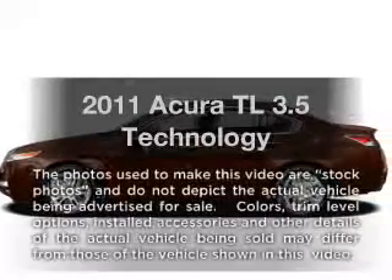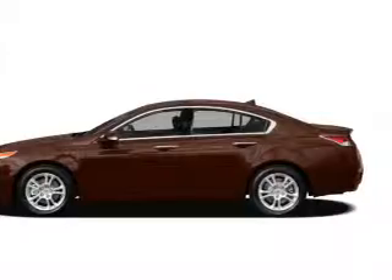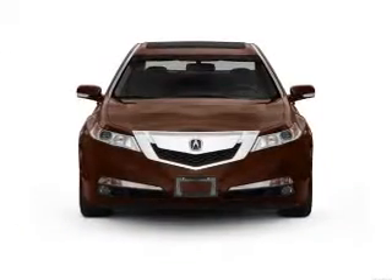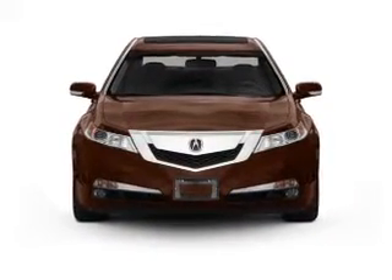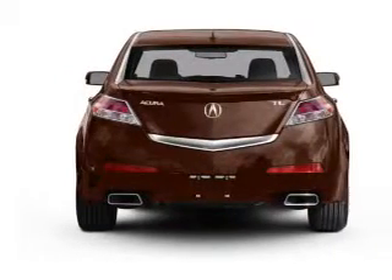Presenting the 2011 Acura TL. If you're looking for an automobile with great attributes, look no further. With a reliable 6-cylinder engine, the powertrain includes front wheel drive, driven by a 5-speed automatic transmission.